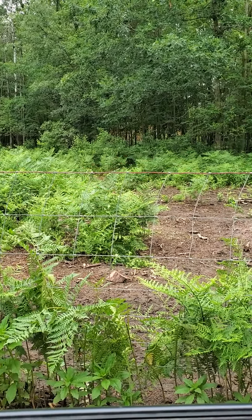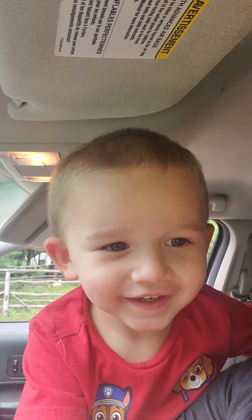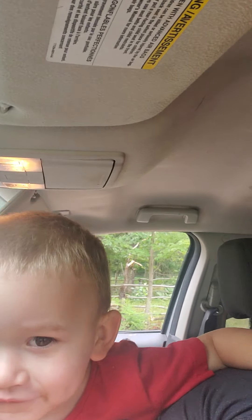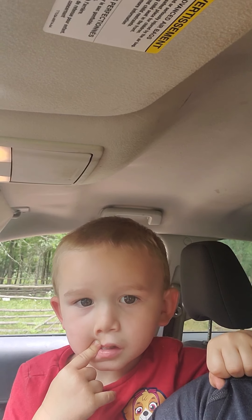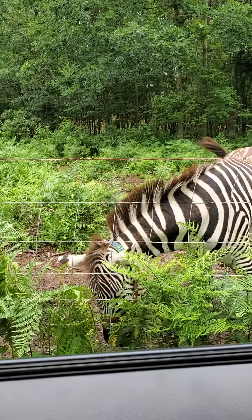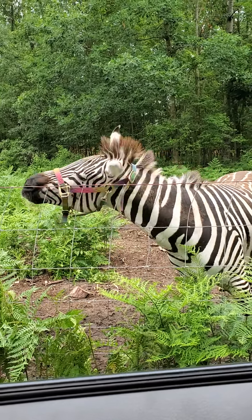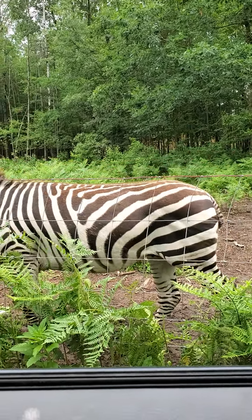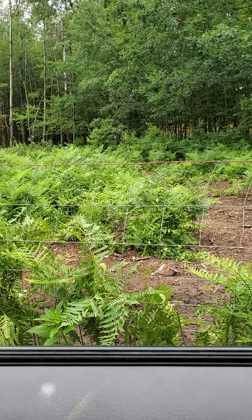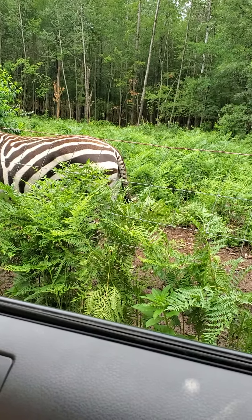Zeke lives in here with a couple of miniature donkeys. He is actually pretty interested in a lot of people. I don't like to use the word tame when it comes to zebras because they are a little bit more unpredictable. But they are pretty neat to be able to see one this close as opposed to seeing them from far away. That is Zeke.